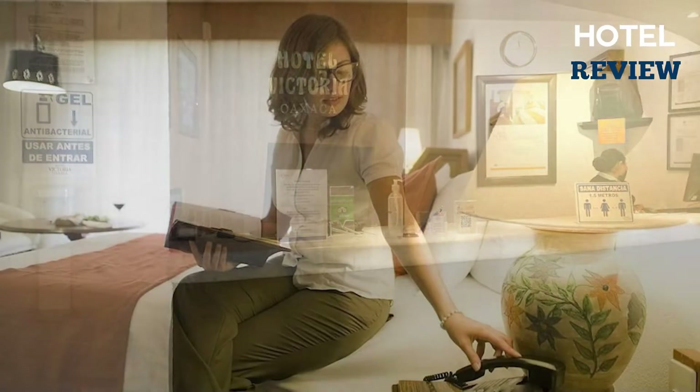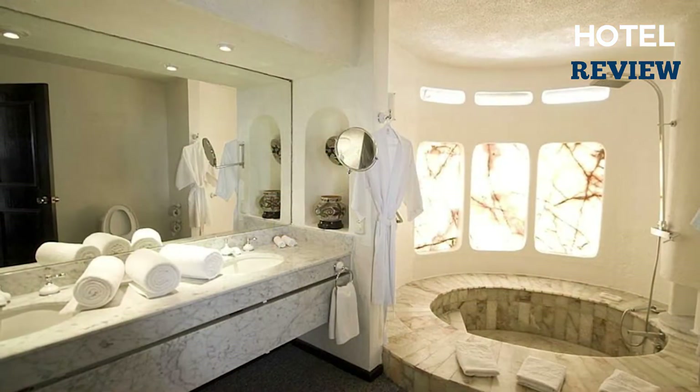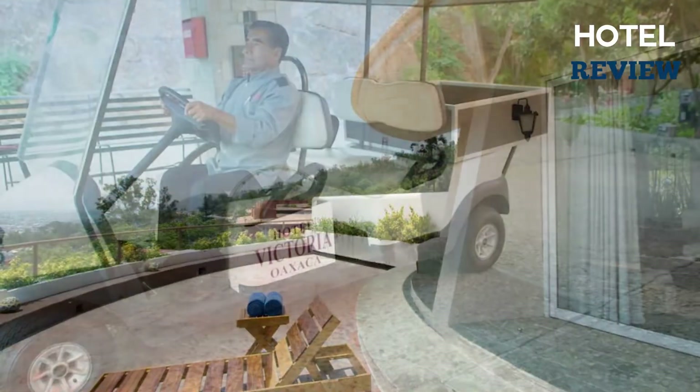If you're planning on traveling for work, there's a business center available with three meeting rooms and computer stations. The hotel's front desk is available 24 hours every day, and you'll also enjoy free parking, free high-speed internet, and free shuttle or taxi services, all for a very cheap price.